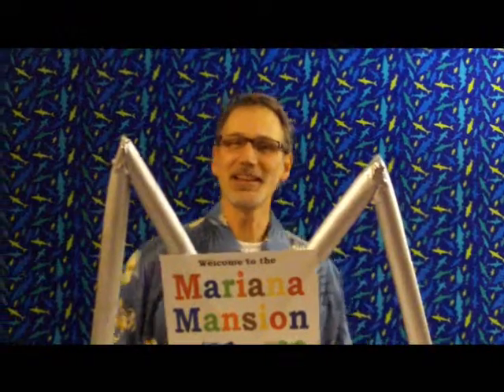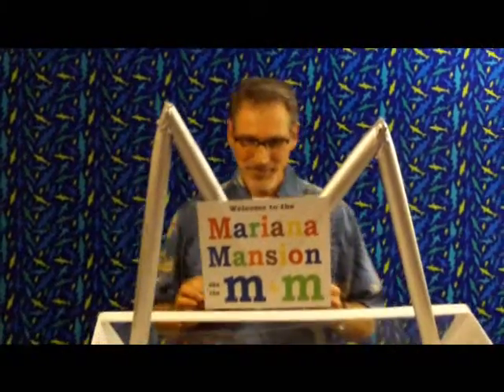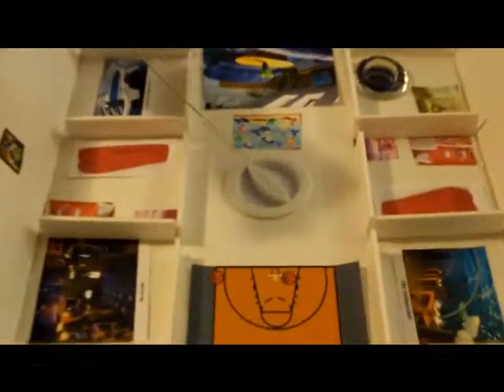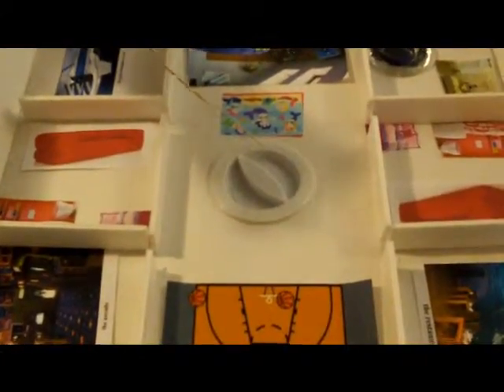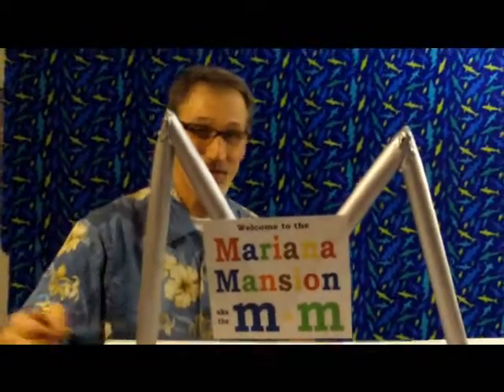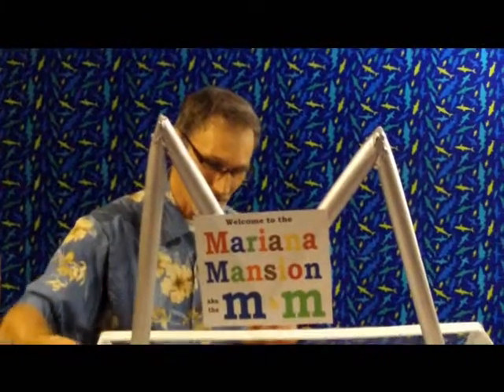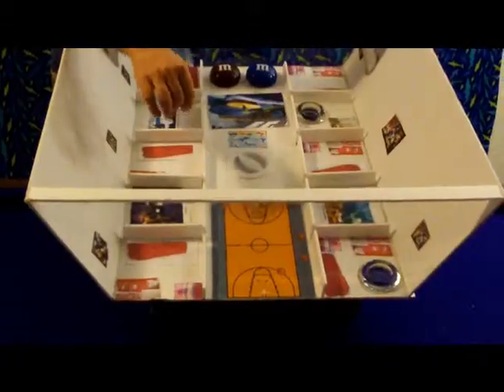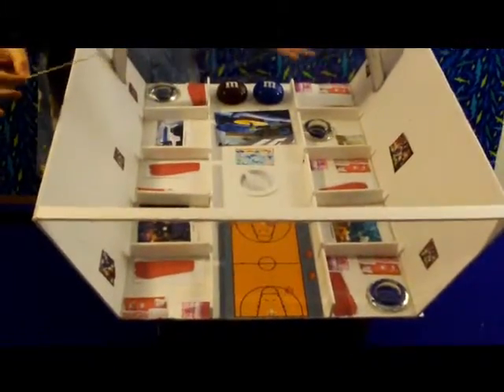Hi, my name is Art Vandele. I'm an architect and I've been asked to give an architectural critique on the Mariana Mansion. One thing to note is that the central focal part of the mansion is the hyperbolic chamber in which people enter the hotel. They come in and one of the major features of the hotel is not only the lobby, which is often times the center focus of a hotel, but also the basketball court, which serves as a major draw for those people who want to come and play basketball underwater.